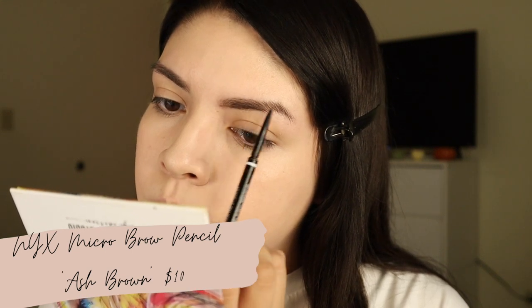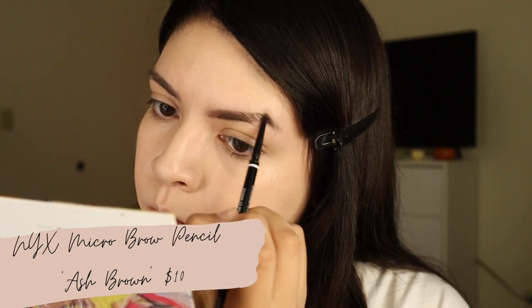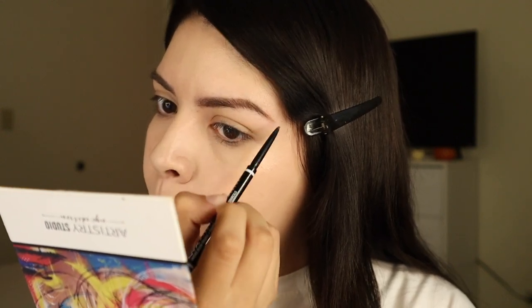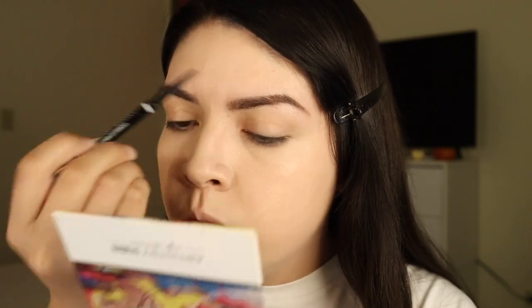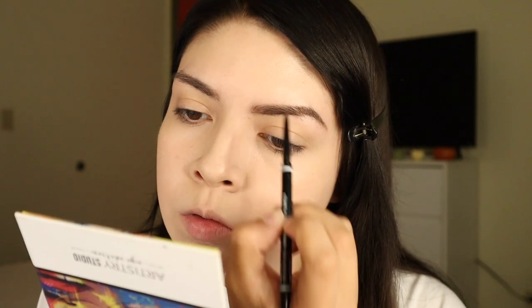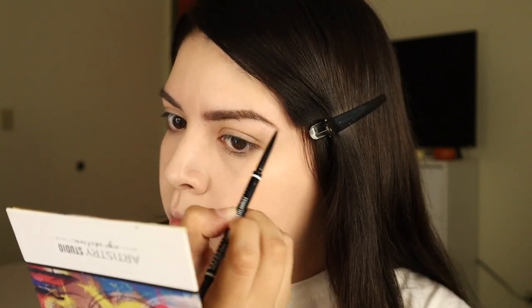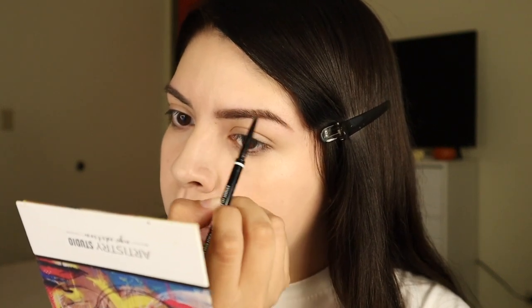You can always find them at Ulta on sale — sometimes for seven, sometimes even five dollars, which is crazy. I go through brow products like crazy so I love the NYX brow pencil as well as the ELF Wild Brow Gel. They're so affordable and do such an amazing job. I honestly don't see the point in spending a lot on brow pencils anymore since I go through them so quickly and this one does such a great job.